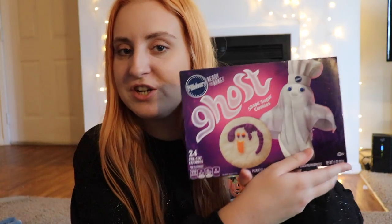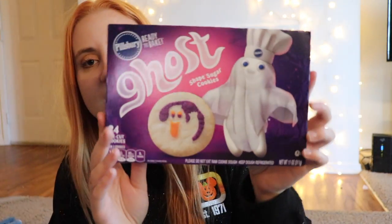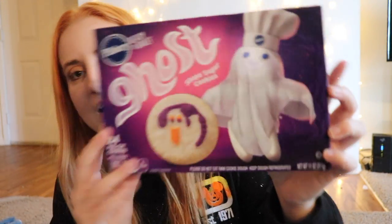Next thing I want to talk about is food. One of my favorite things to get in the fall time are these Pillsbury sugar cookies — these just have the ghosties on them. I already made a batch of the pumpkin ones, and there's also Scooby-Doo ones I saw at the grocery store the other day. They're just tiny little sugar cookies that have characters on them. They're super good — just kind of a staple for fall. I buy them every year.